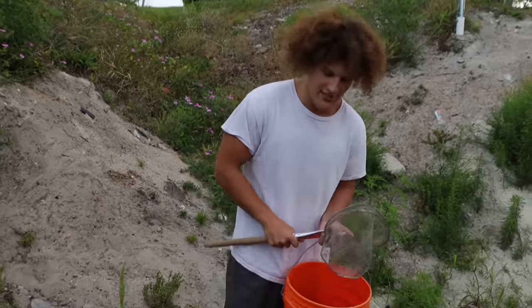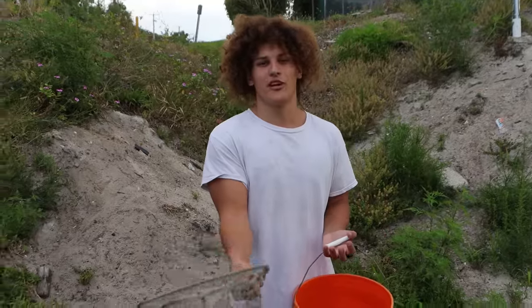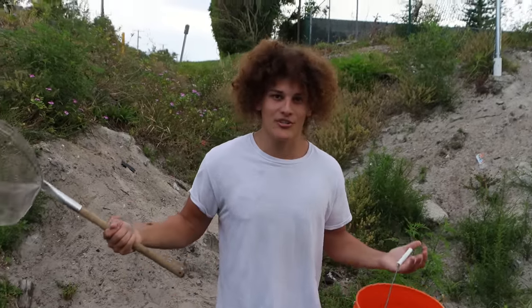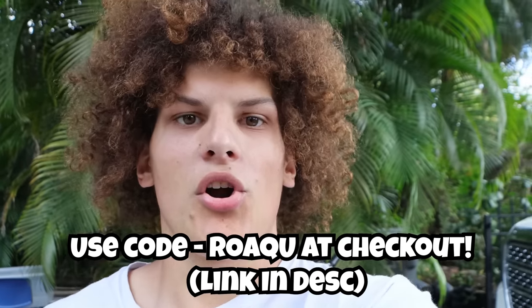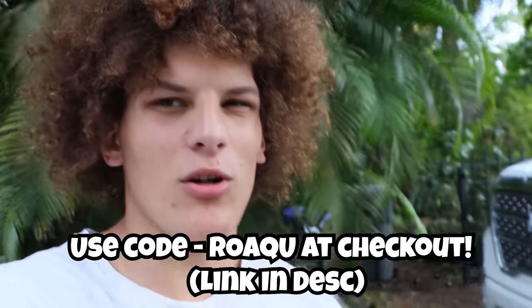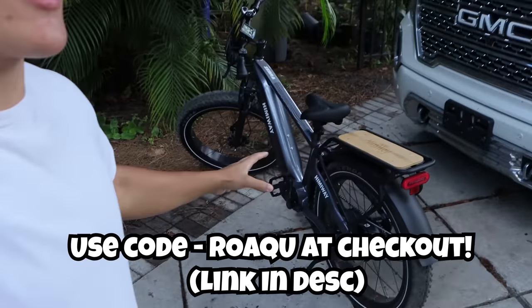Before we get into today's video, I have to thank today's video sponsor, because Bobby has actually been sabotaging my car — it broke down yet again. I want to talk about today's sponsor, Hemiway. If you use my discount code ROAQU, you will get $50 off the Hemiway Fat Tire Zebra e-bike.